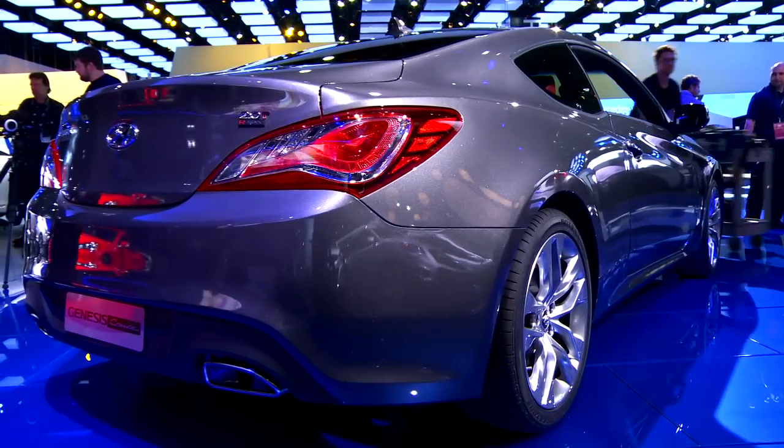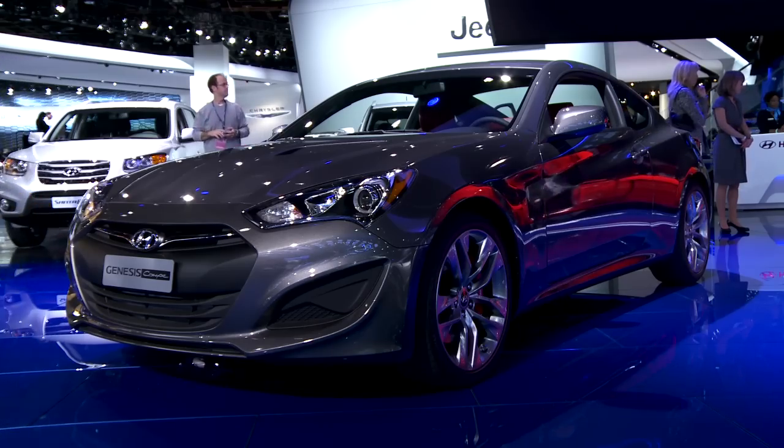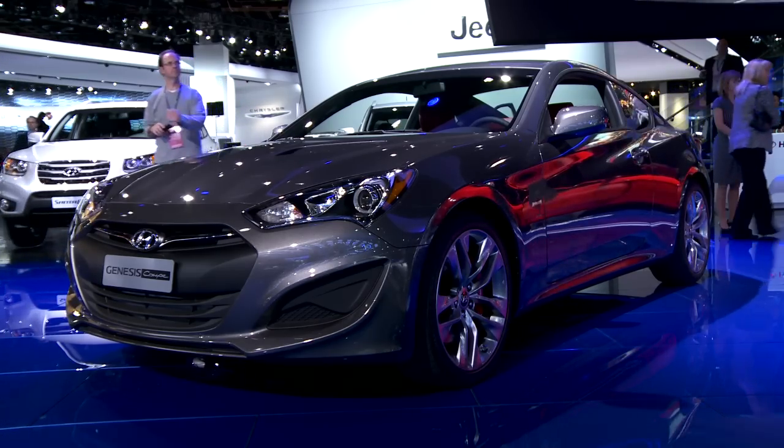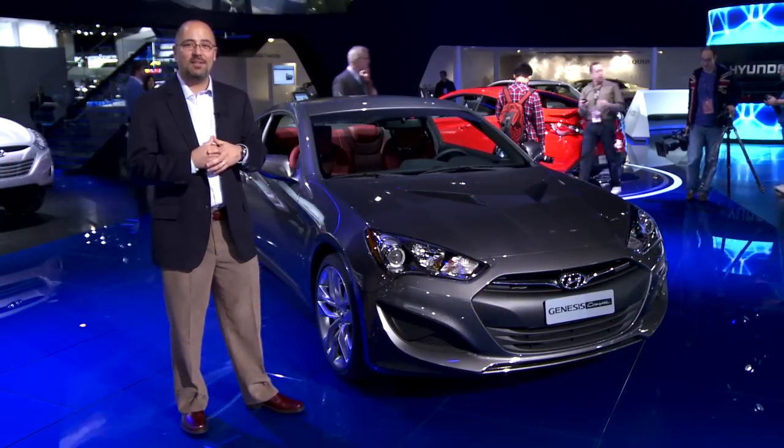So at Motor Trend, we really like the Genesis Coupe. We picked it first in the last V6 comparison test with a refreshed 2013 Mustang. The question is, can this new Genesis keep its title? Stay tuned.